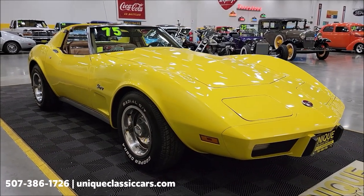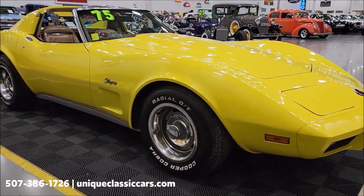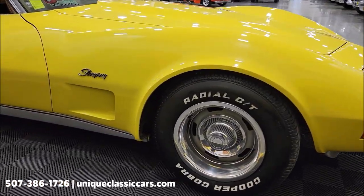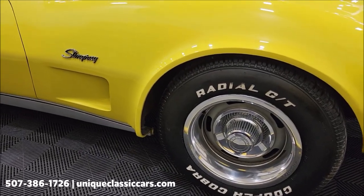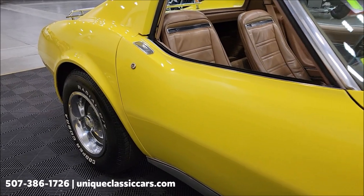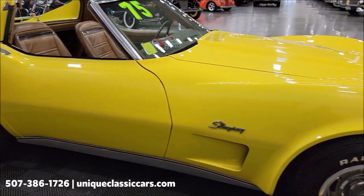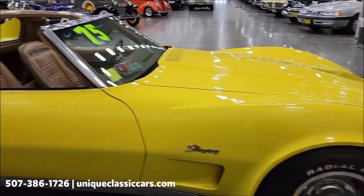Click the link down below this video in the description — it's going to take you right there. Of course, you can always call us at 507-386-1726. Riding on the rally wheels of course, with the rear derange center caps. Looking up and down the passenger side of this car, the paint does show well — a few little touch-up spots like I pointed out earlier, but otherwise does show well.